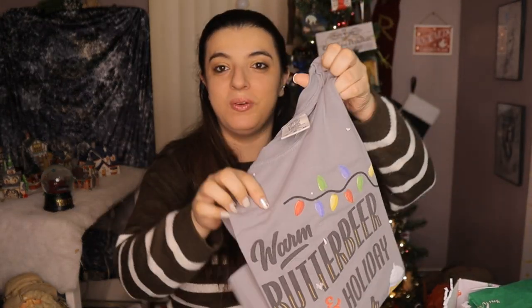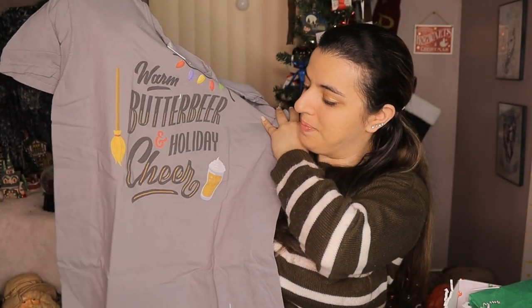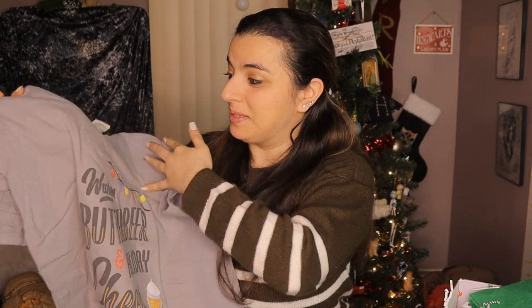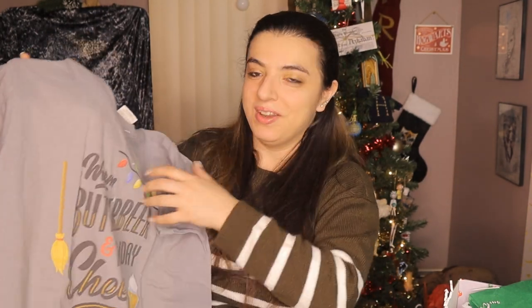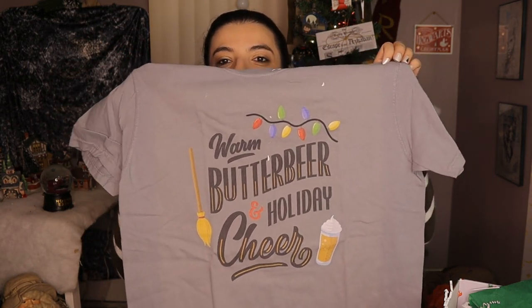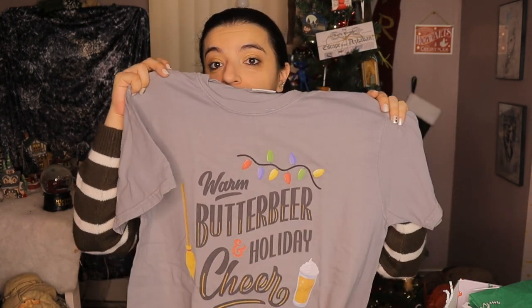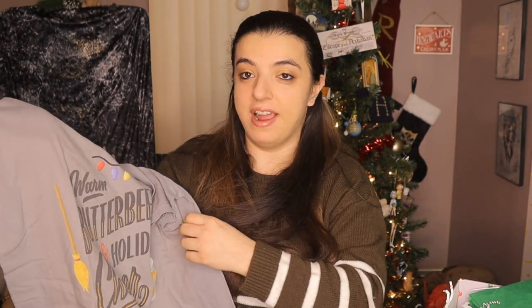Okay, it looks like we're on to our final item here. Oh, we got a t-shirt! 'Warm Butterbeer and a Holiday Cheer' — yes! I definitely have to wear this while I'm opening my presents this morning. Oh my gosh, this is amazing. What a cute little holiday t-shirt to bring in some cheer at the Wizarding World. It feels very soft and it's a little thicker material too, so it'll keep you a little warmer even though it's a short sleeve shirt. I am so happy to add a holiday shirt to the collection. I absolutely love what I got in this box today.